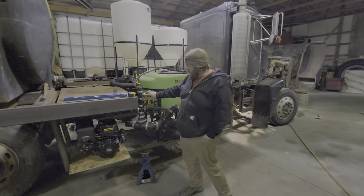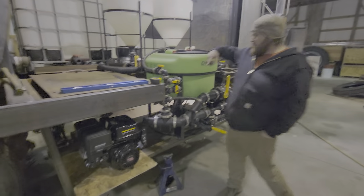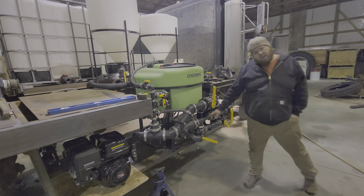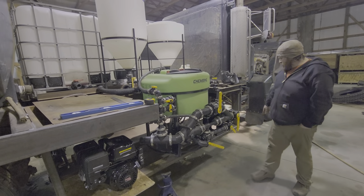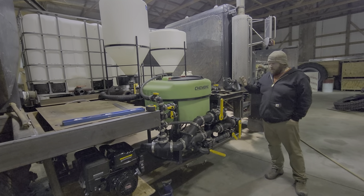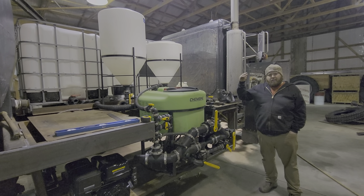We've got valves for different vortexes that mix and create a spinning effect, and a venturi right here that sucks everything through. The product comes out here and goes out to the sprayer. Something pretty cool, and it's something hot rods taught me to do.